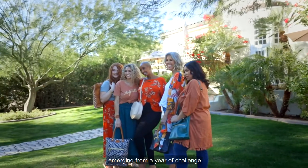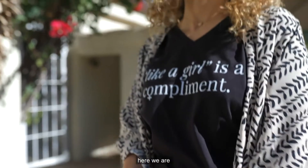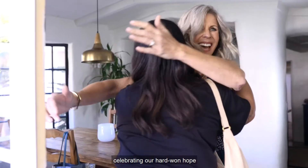Here we are, emerging from a year of challenge, trial, and the unknown. And yet, here we are, celebrating our hard-won hope,